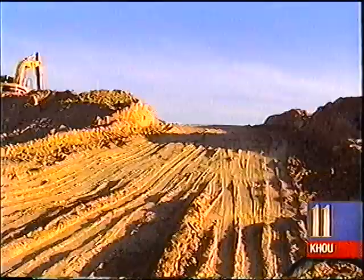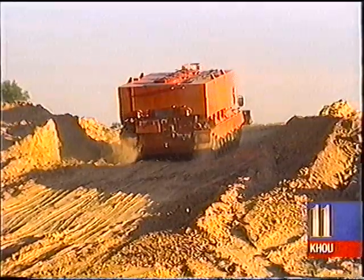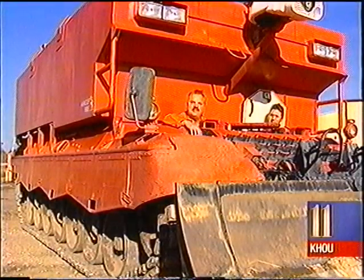It literally turns on a dime and can do 40 miles an hour off-road. Actually, it drives smoother than my SUV.